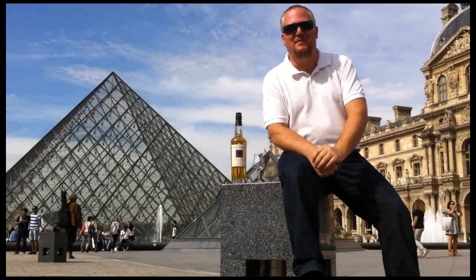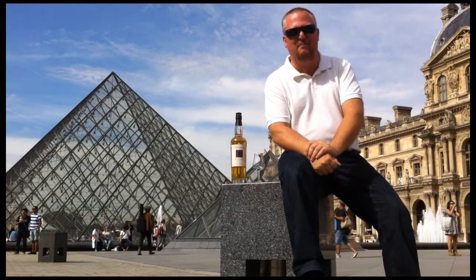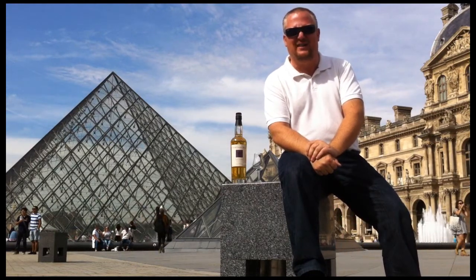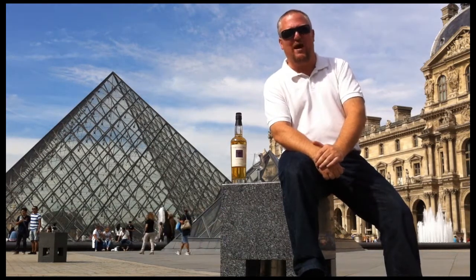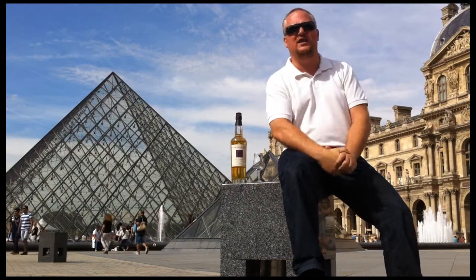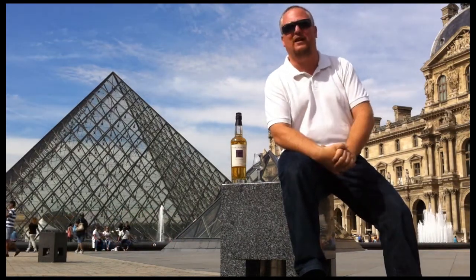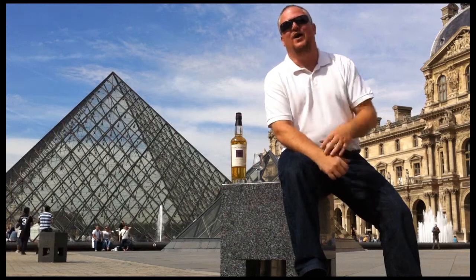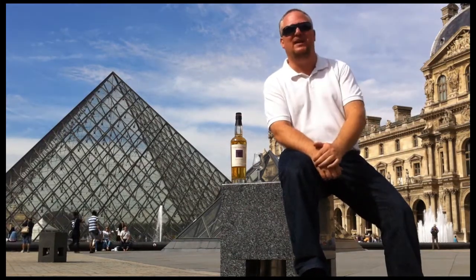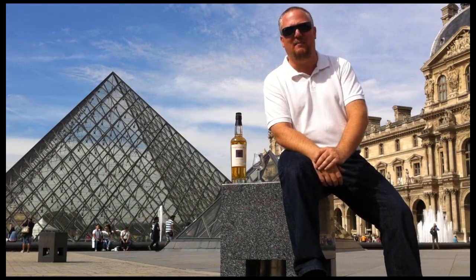Hello friends, welcome to another video of Max Whisky Ramblings. That doesn't really sound good, does it? Now why am I welcoming you to another one of my ramblings in French? Because as you can see we are in Paris, the capital of France. I'm here to celebrate my daughter's 18th birthday. This trip to Paris is a bit of a gift to my daughter, but good of heart that she is, she allowed me 15 minutes out of this precious weekend to film this whisky rambling.